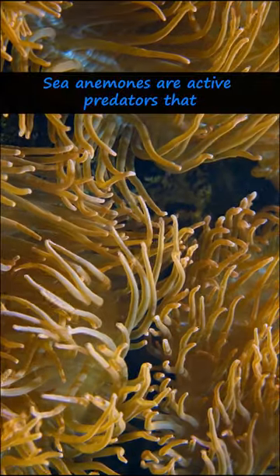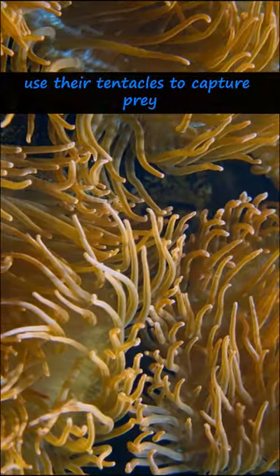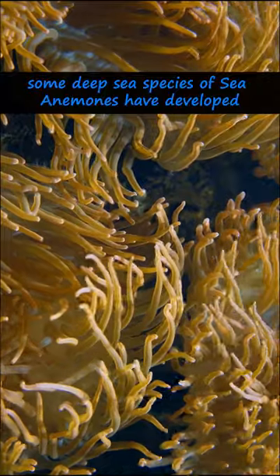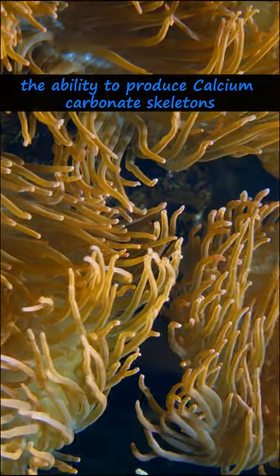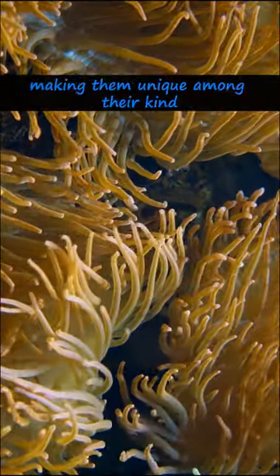Sea anemones are active predators that use their tentacles to capture prey. Some deep-sea species have developed the ability to produce calcium carbonate skeletons, making them unique among their kind.